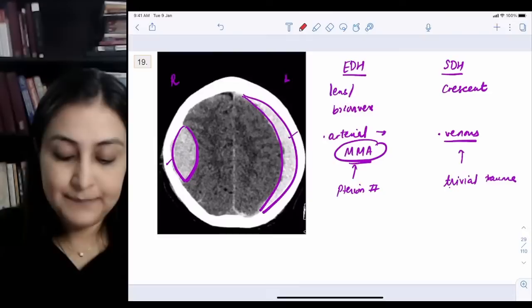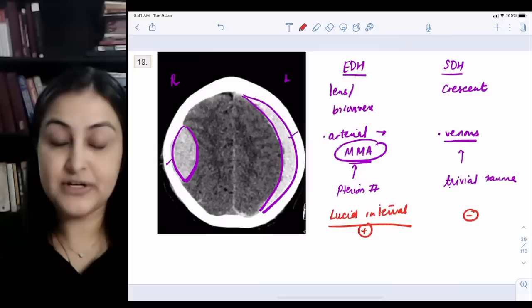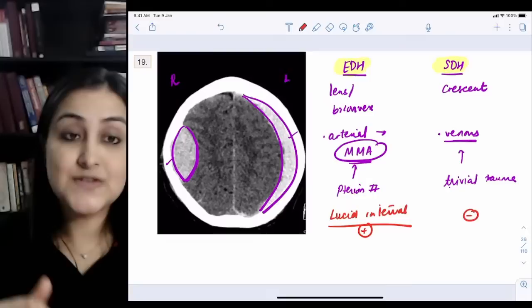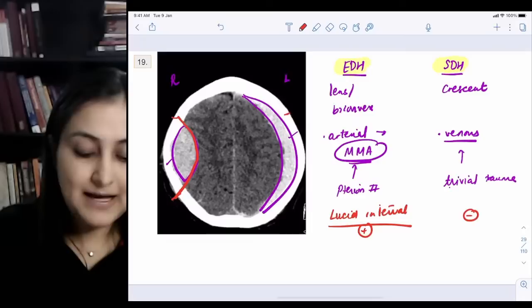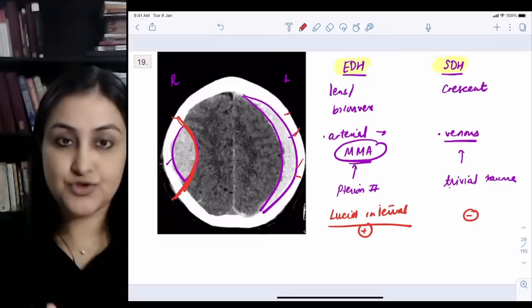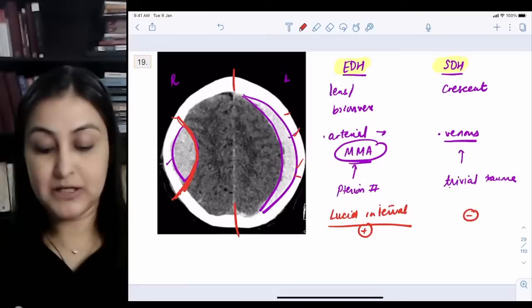For EDH the history is pterional fracture affecting the middle meningeal artery. For SDH the history is trivial trauma — a bathroom fall, or an alcoholic/boxer patient. Clinically, lucid interval — the period where the patient regains consciousness between two episodes of loss of consciousness — is a feature of EDH, not SDH. EDH doesn't cross sutures but can cross midline; SDH crosses sutures but not the midline.